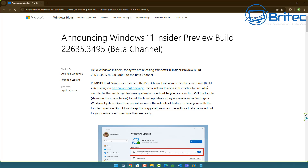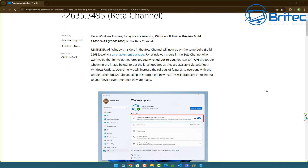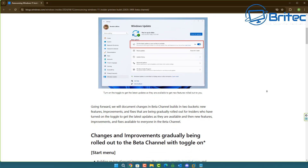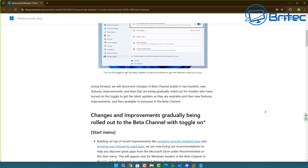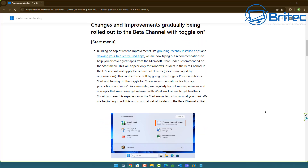Here it says: 'Announcing Windows 11 Insider Preview Build 22635.3495 Beta Channel' and it references KB5037000. It's a reminder that all Windows Insiders in the Beta Channel will now have the same build. It will gradually roll out when you turn it on. In the official notes it reads: 'Building on top of recent improvements like grouping recently installed apps and showing your frequently used apps, we are now trying our recommendations to help you discover great apps from the Microsoft Store under Recommended on the Start Menu.'